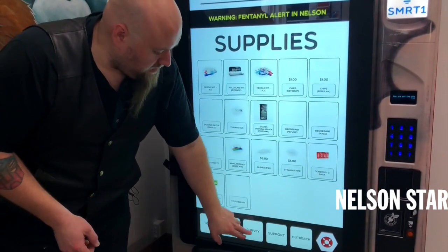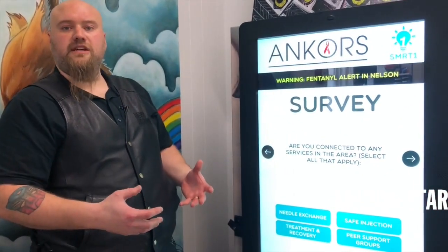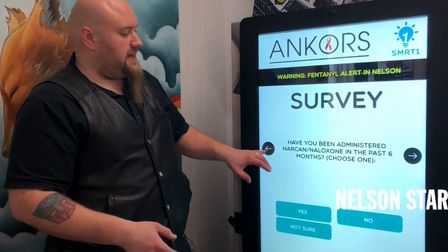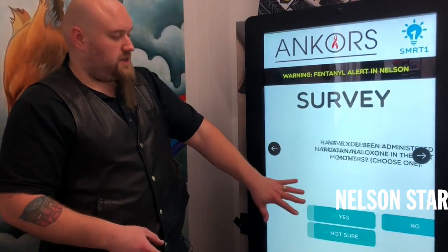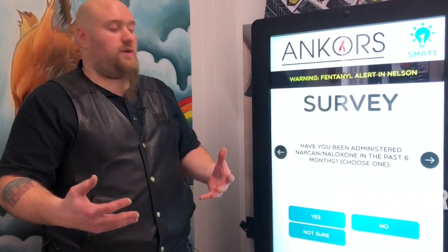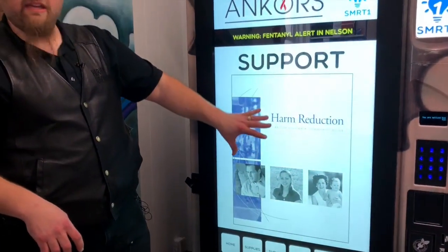By going through that, we can also go into our survey tool, which allows us to collect information from the users of the system. So if there's anything relevant to them, we can collect that information. If they've not overdosed, we can collect that and now have some record that somebody's answered a question. We can connect them to more support services and give them literature.